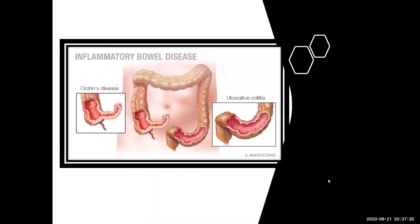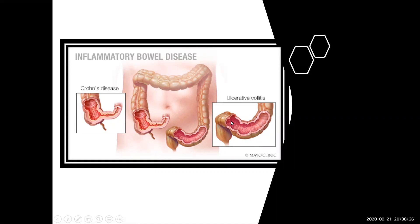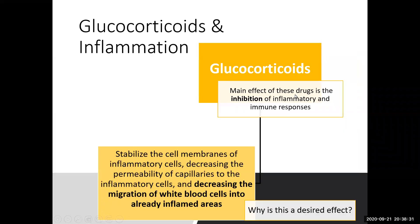Another picture shows inflammatory bowel disease. The two diseases that make up IBD are Crohn's disease and ulcerative colitis. The underlying issue with both is an inflammatory problem. You can see how the wall and lining of Crohn's disease on the left is thickened from inflammation affecting all layers of the bowel, while ulcerative colitis on the right shows ulceration and inflammation of the actual lining itself.